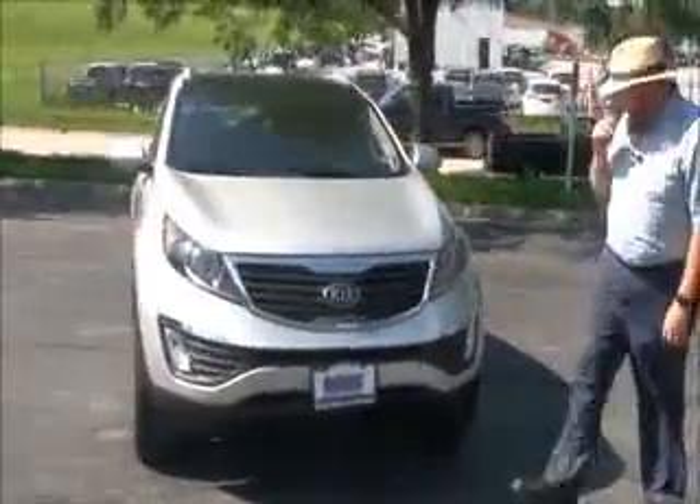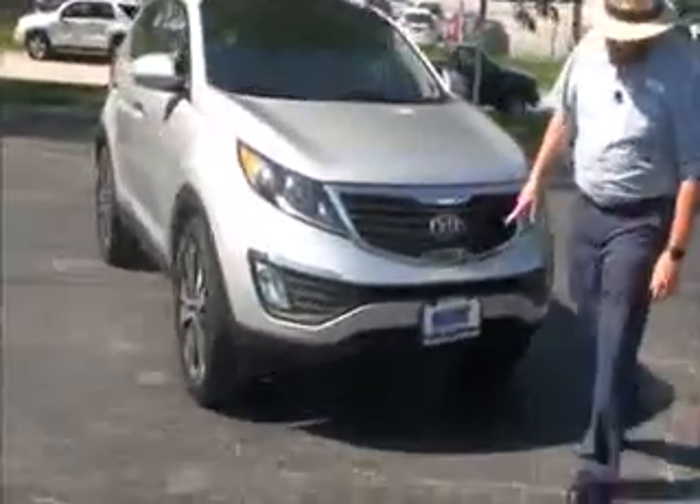5 mile an hour bumpers front and back. Chrome bumper and grille. Fog lights. Lexan-covered wrap-around headlights. 18 inch alloy wheels. Lots of tread on the tires — looks like brand new Kumhos. Breakaway mirrors.